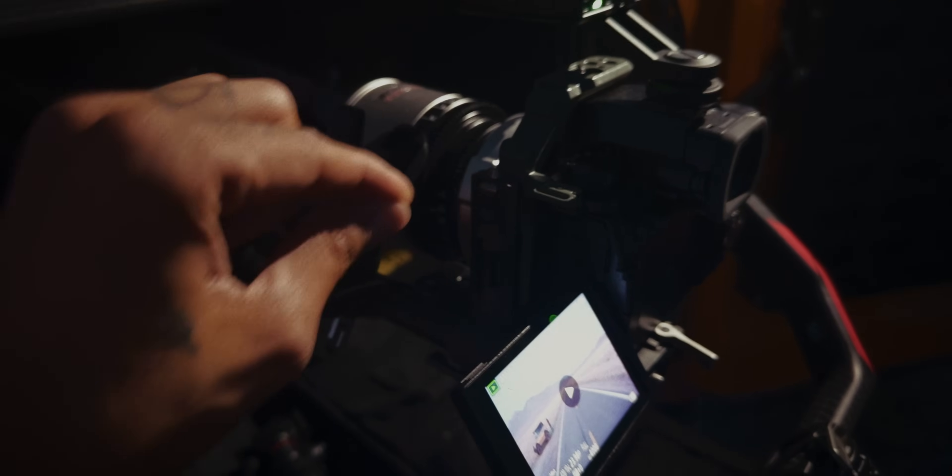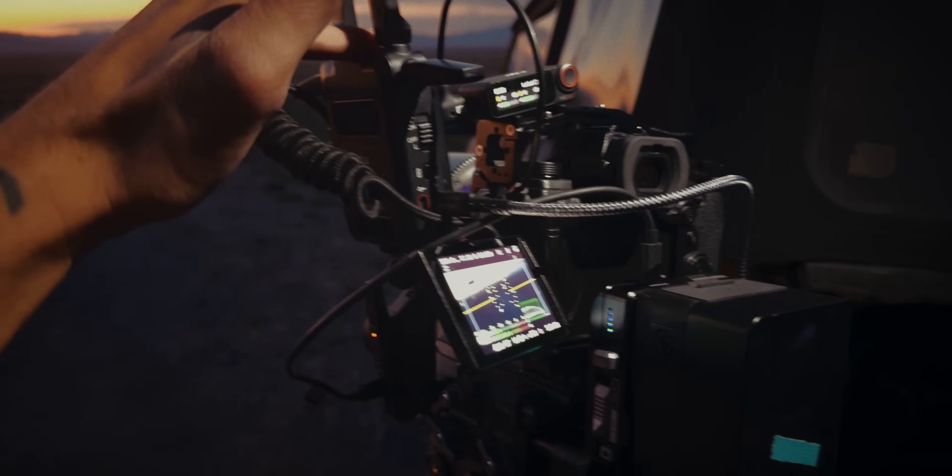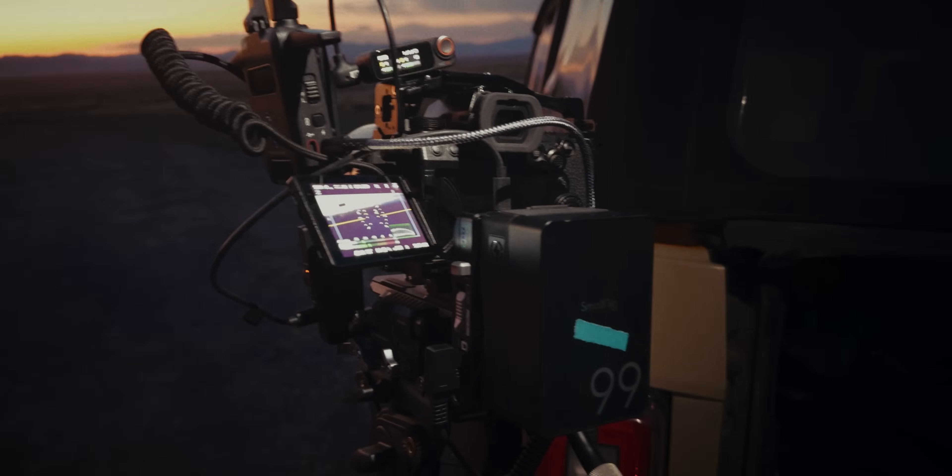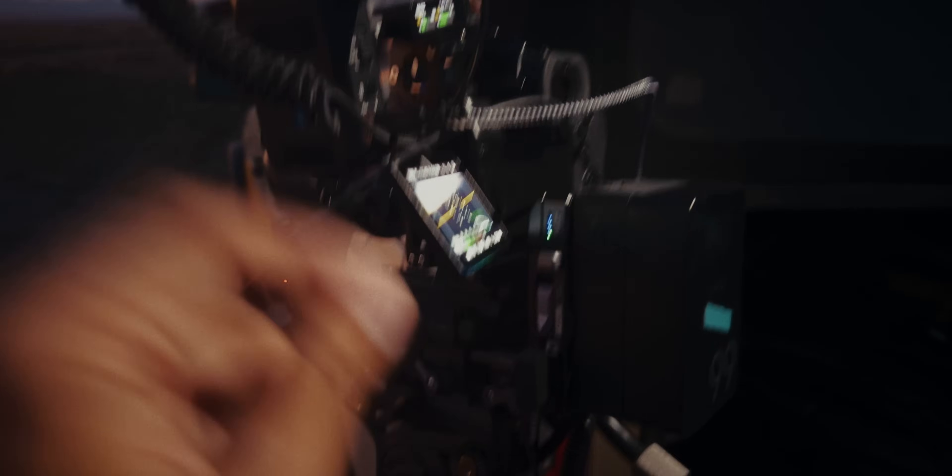Plot twist: Jericho has also been filming this whole video on another S5IIX. We've been running two cameras this whole time and jumping back and forth — one always kind of on sticks and rigged out with a wireless setup, wireless focus system, and a V-mount battery. The whole nine yards.